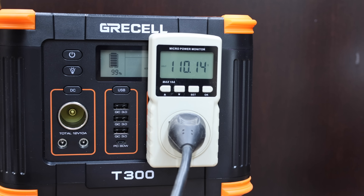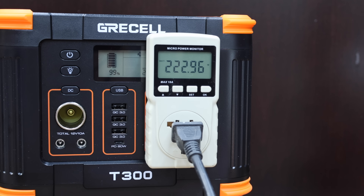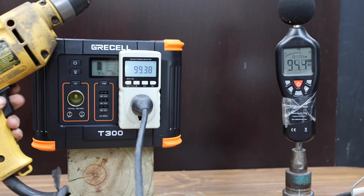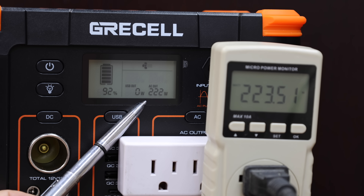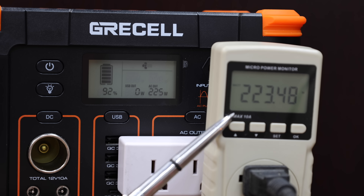The Gressel is doing pretty good at 110 volts and around 223 watts. It has a much faster soft start, and the drill is already up to speed in only one second. The Gressel has a built-in watt meter, and it's pretty accurate — within one watt of the tester.